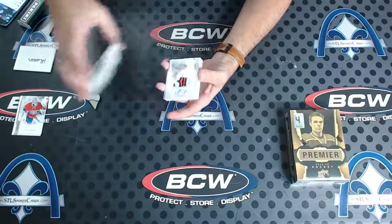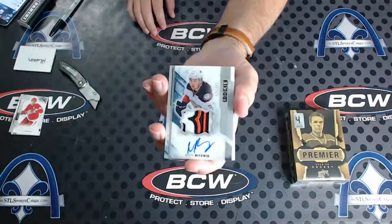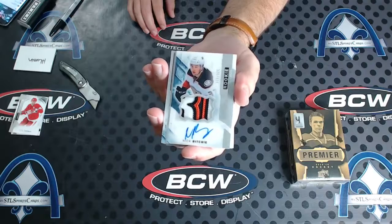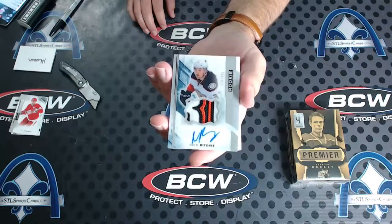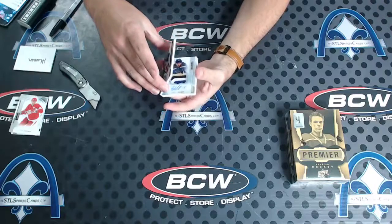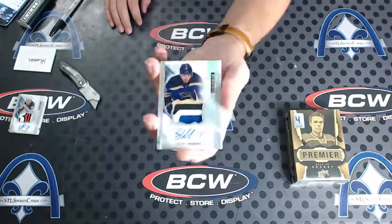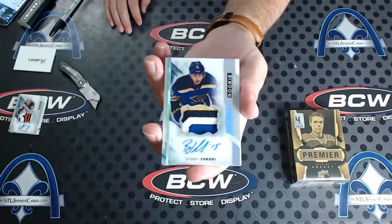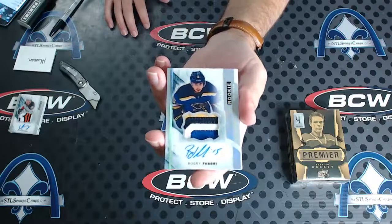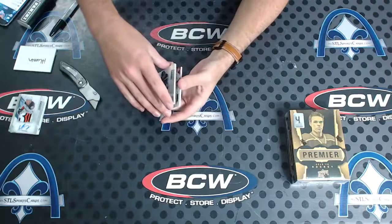Oh, look at that patch! Nick Ritchie, number 375, Rookie Patch Auto. Disgusting patch. Whoa — okay, that'll work. Robbie Fabry, 4-color, number 65, Rookie Patch Auto. Seriously, those cards — best design Upper Deck's done for Rookie Patch Autos.